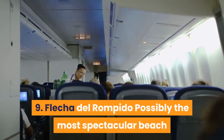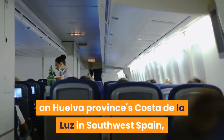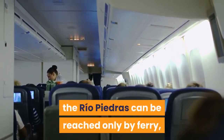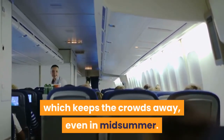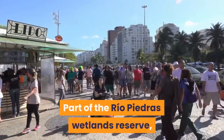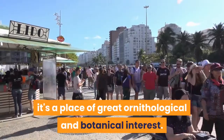9. Flecha del Rompido: Possibly the most spectacular beach on Huelva Province's Costa de la Luz in southwest Spain, this 8-kilometer-long sandbar along the mouth of the Río Piedras can be reached only by ferry, which keeps the crowds away even in midsummer. The waters on the inland side remain calm, while the south side faces the open sea. Part of the Río Piedras Wetlands Reserve, it's a place of great ornithological and botanical interest.